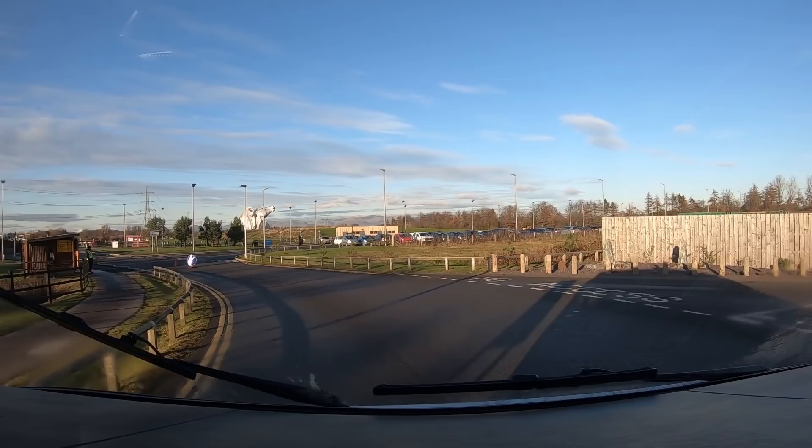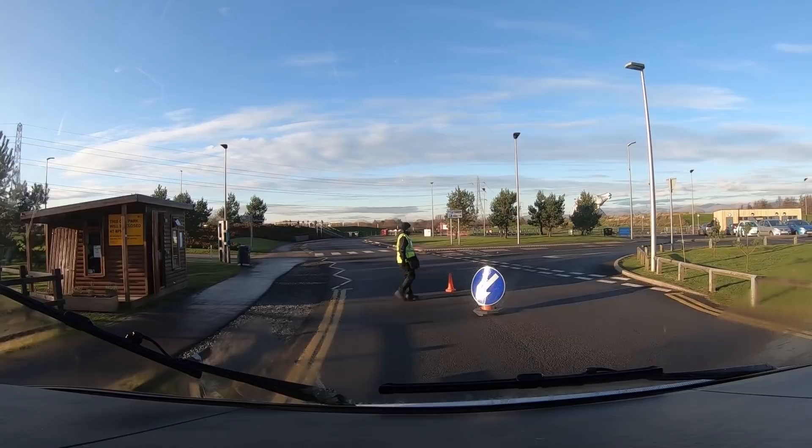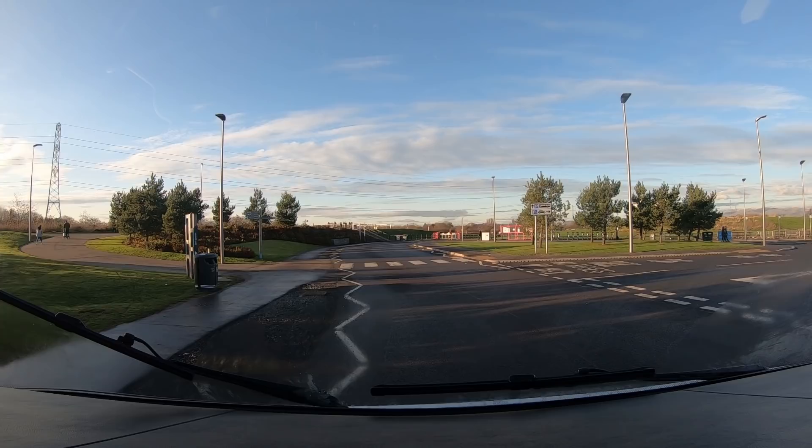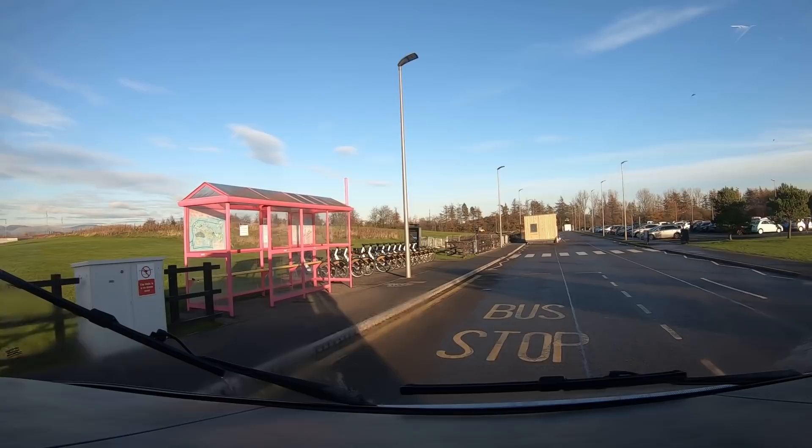I'm going to have to figure out how the window works. There's an old window winder or something. He's going around the other side, I've got to go see. Take the second right by the pink bus stop there, go along, go in front of the toilet block there. There's a larger space. Alright, lovely, thanks a lot.